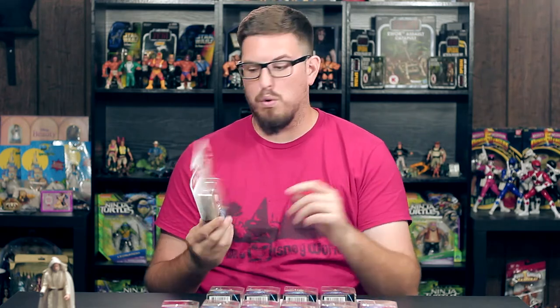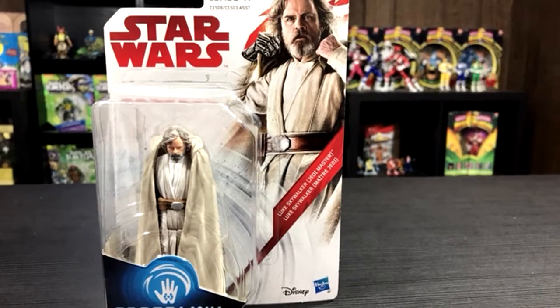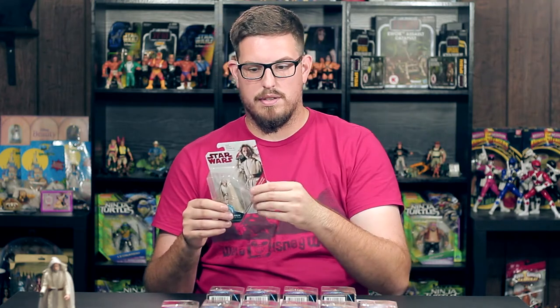We also got Luke Skywalker Jedi Master in the 3.75" line. I want to point out that the card backs are different from The Force Awakens and Rogue One — they're a lot smaller. The bubble takes up about 75% of the card. I love the art and the design of the card, but they're really thin and flimsy. For collectors who like to keep figures mint on card, these cards are very susceptible to damage — they could get bent and creased very easily. They remind me of like Dollar General cards.